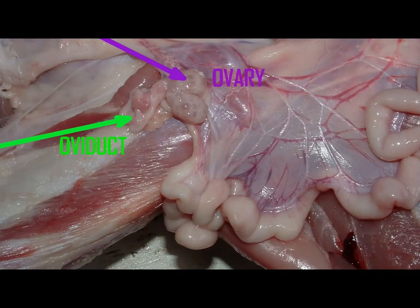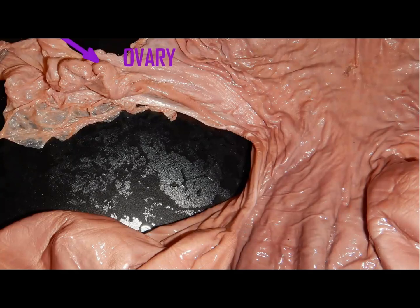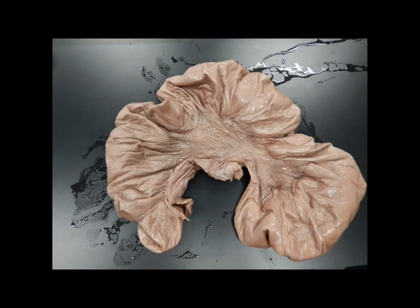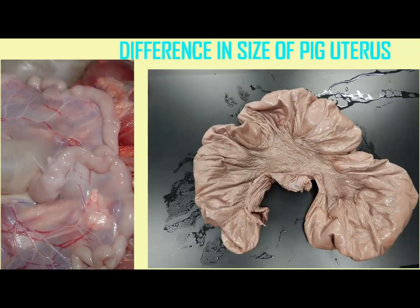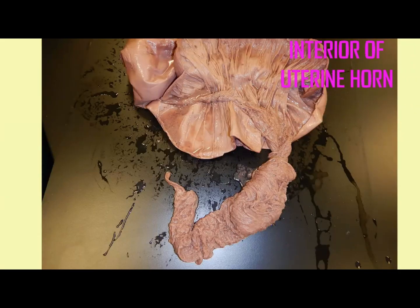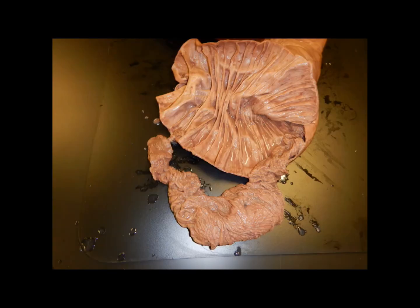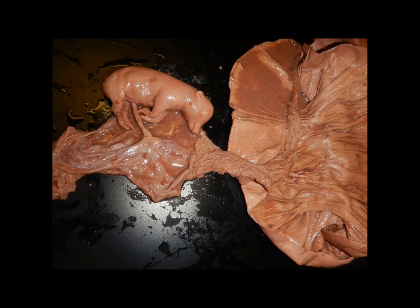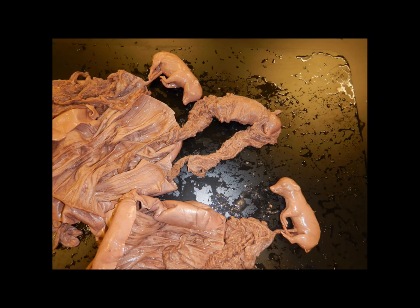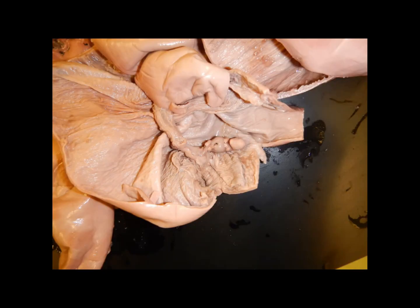Obviously, the female reproductive system not only undergoes changes, but will change further in pregnancy. Since we are considering the anatomy of fetal pigs, the uterine horns are significant in that this is where those fetal pigs were developing. Note the difference between the uterus in a pig which was not pregnant and the pigs which are pregnant.